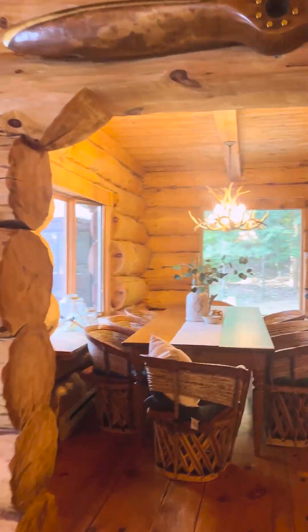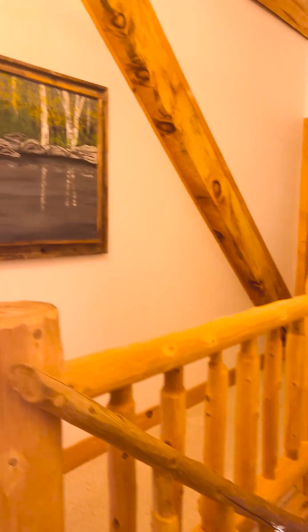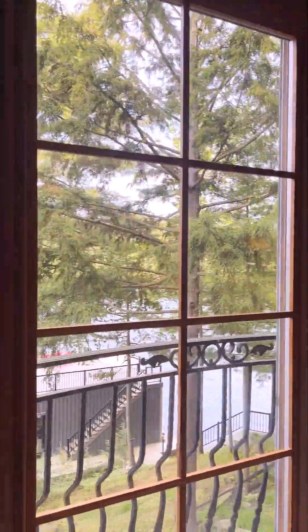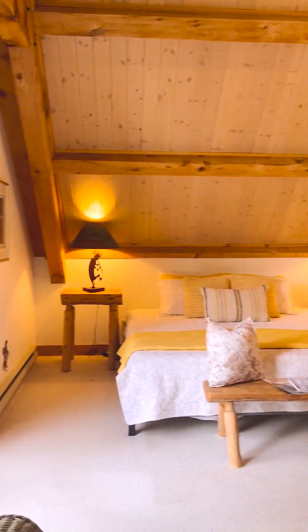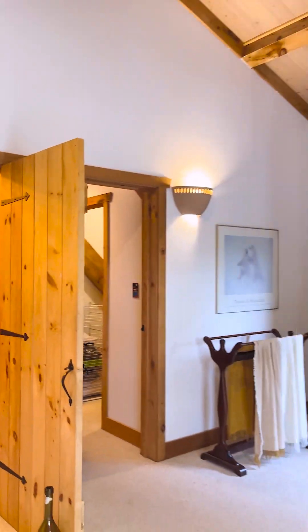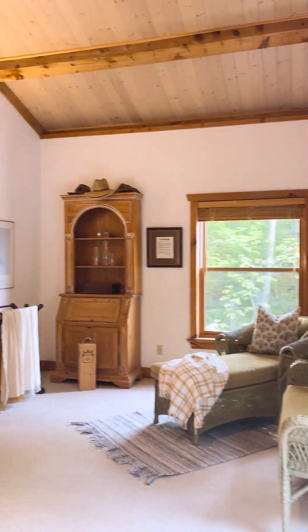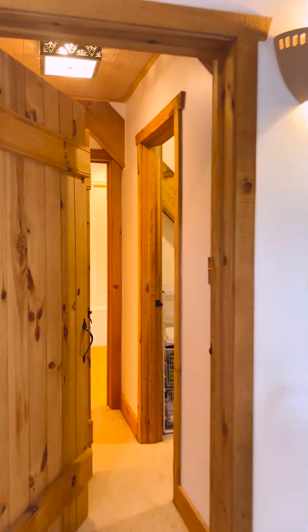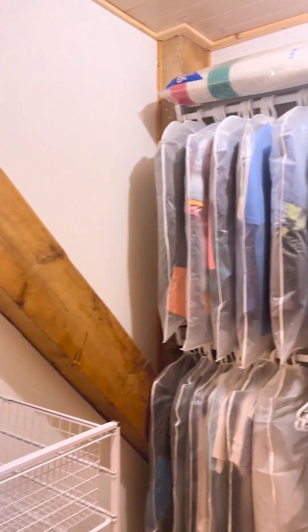The cottage is nicely elevated to get the best water views without too many steps up to the main residence. On this floor we have one of four bedrooms, a full bath, and stackable laundry. On the second level is a beautiful primary suite with the best views of the waterfront, two more guest bedrooms, tons of storage, and another full bathroom.